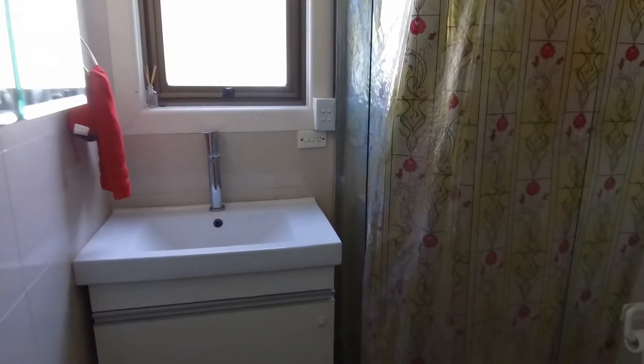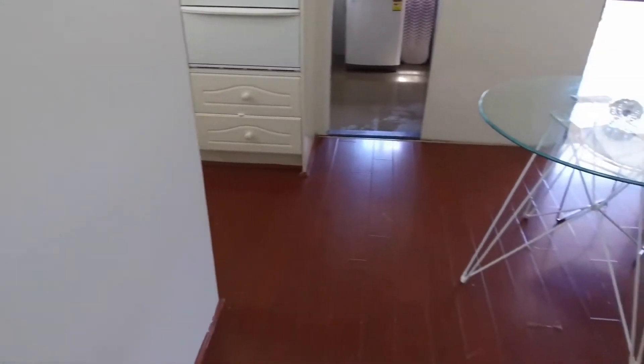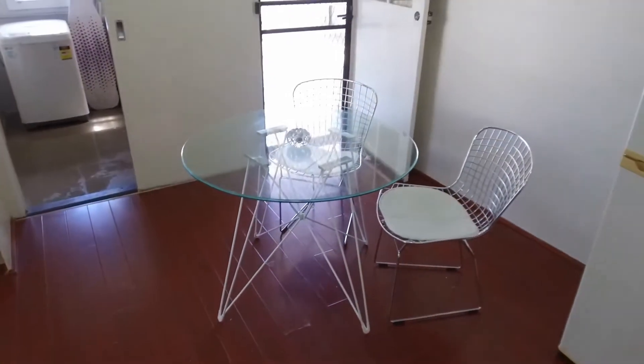Now into the bathroom — you've got vanity storage here on the left and under the vanity, along with a shower and toilet.